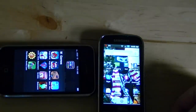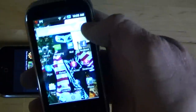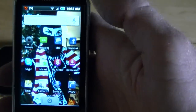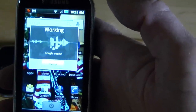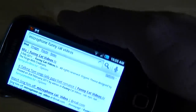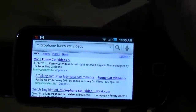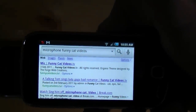Is there anything else you need to know about this phone? I do like the microphone search. Watch this — you hit the microphone and say 'funny cat videos,' and funny cat videos come up. So that's pretty neat. I like the voice search. There's some cool things about Android.